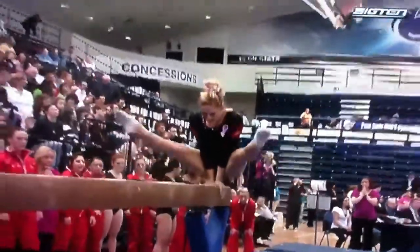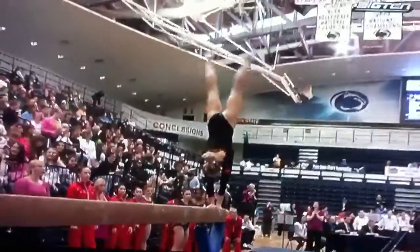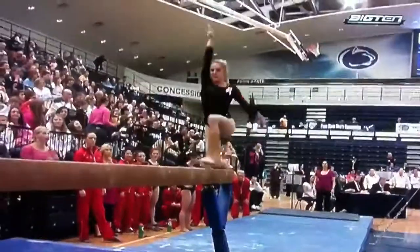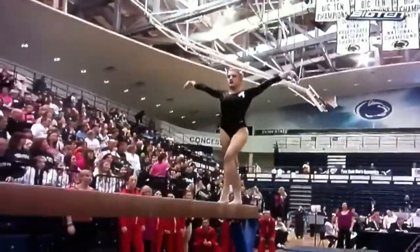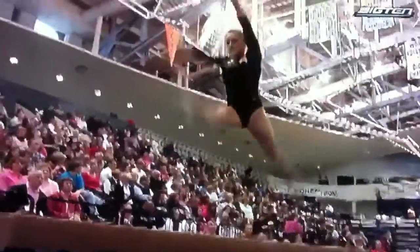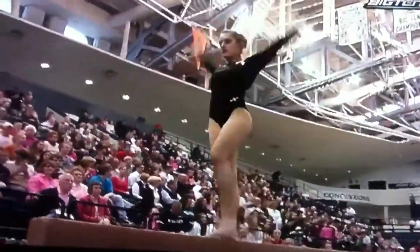Here's Nicole Crowder on the beam. Sixth in the Big Ten here for Nicole — she is having a wonderful season. I love that mount right there. It's a press-to-handstand. It takes such strength, such control, especially in the competition environment.